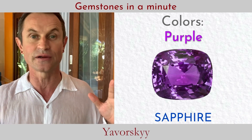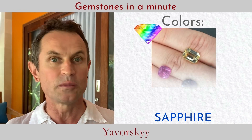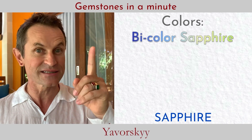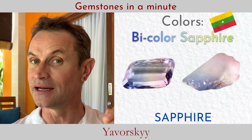Of course we have historical color sapphires like yellow sapphire and purple sapphire. Lately we have discovered incredible green sapphire in Madagascar, and many other options in the rainbow of sapphire colors being found on this planet.